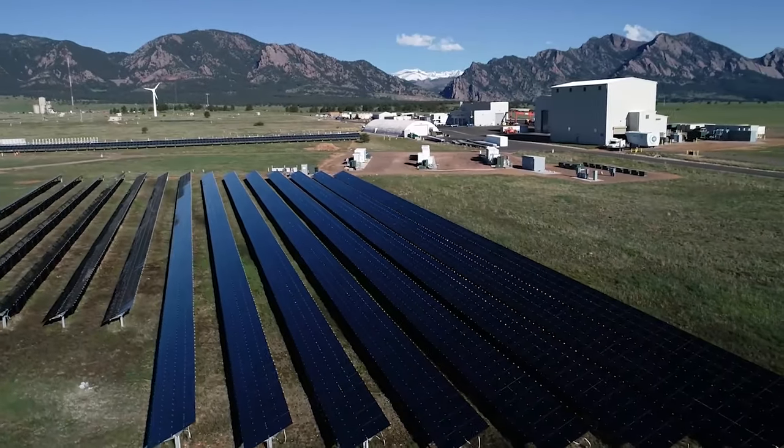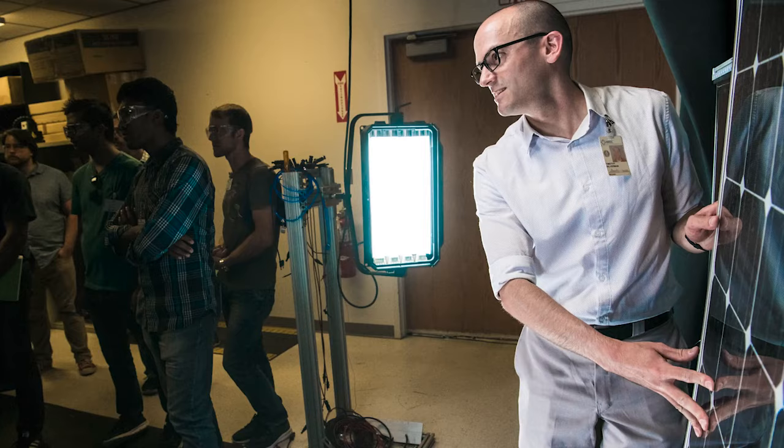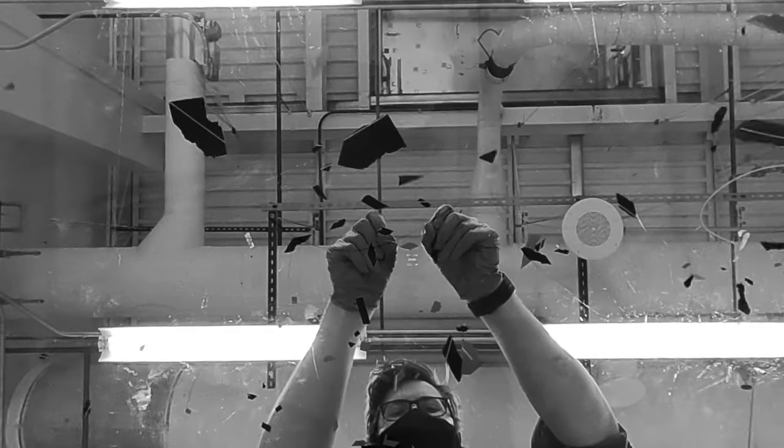Solar panels are built to last decades, thanks to NREL scientists like Tim, who have a long history of destroying solar panels. Tim studies the way that solar panels wear out and break down outside, so his job is to break solar panels.